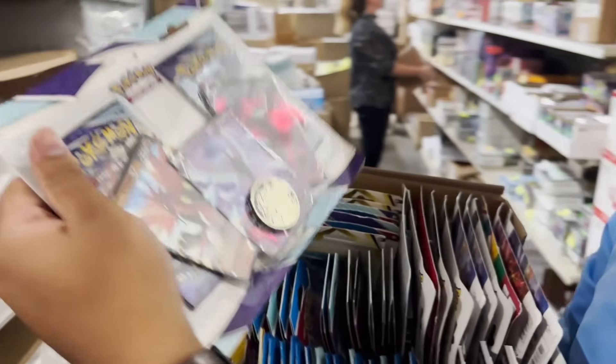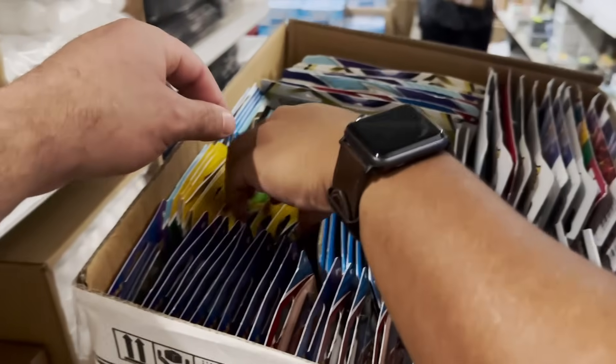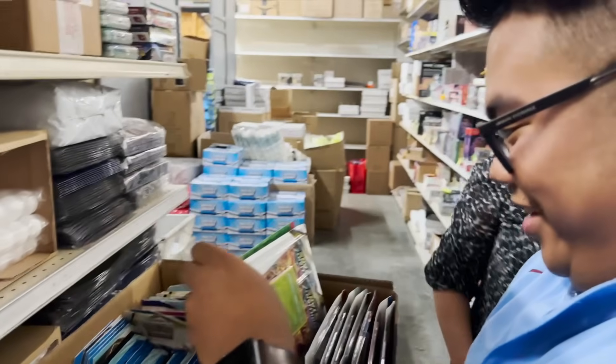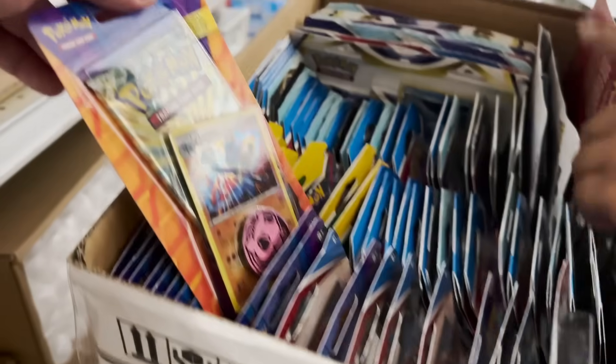I found something like this at Walgreens once. I've never seen this before — it's just a little box, but it's Pokemon. Life is like a box of Pokemon cards — you never know what you're going to get!